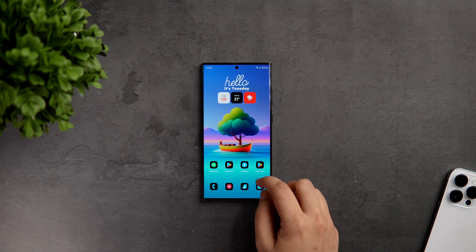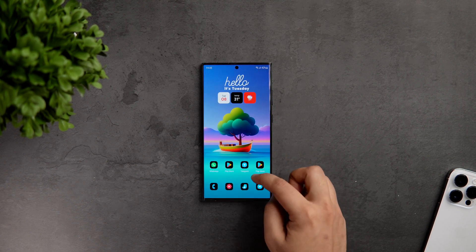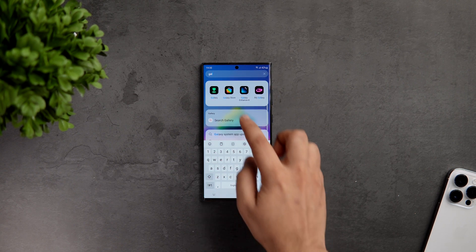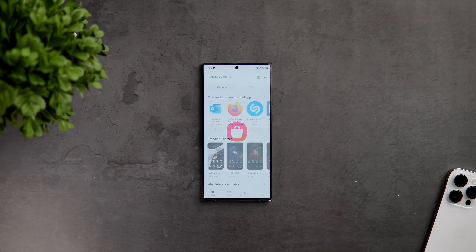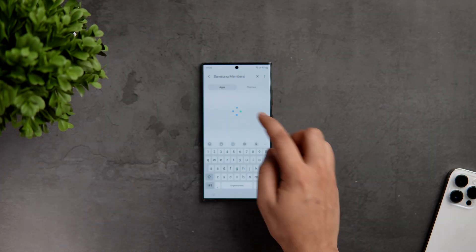Let me clear one thing: this beta program is only exclusive for the latest Samsung flagship, that is the S23 series of smartphones. These will be the first set of devices to get the latest One UI 6, and then Samsung will slowly roll out the beta program to other devices as well.